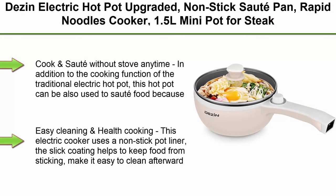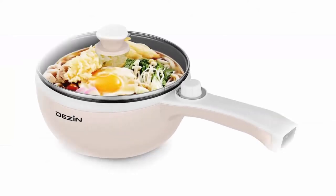Top 1: Dezin Electric Hot Pot Upgraded, Non-stick Saute Pan, Rapid Noodles Cooker, 1.5L Mini Pot for steak, egg, fried rice, ramen, oatmeal, soup with power adjustment, egg rack included.